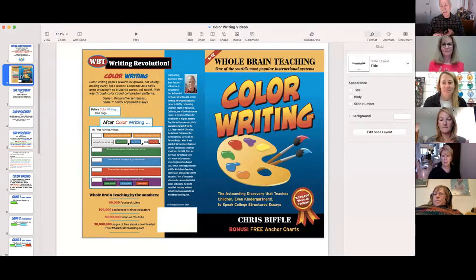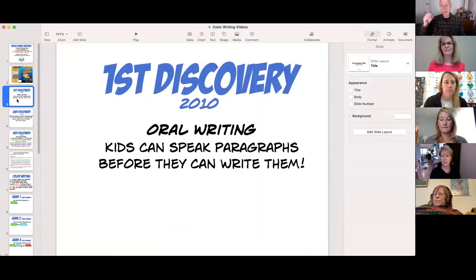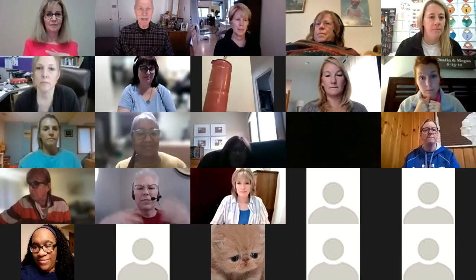You can teach kids from kindergarten to 12th grade, using a color-coded pattern, how to write an essay. You do it by beginning with three incredible discoveries. First, around 2010, we saw that kids can speak a paragraph before they can write it. Andrea Schindler, co-founder of Whole Brain Teaching, doesn't have her kids put pencil to paper until January. When kids can speak an essay, it's a lot easier for them to revise and to keep going.